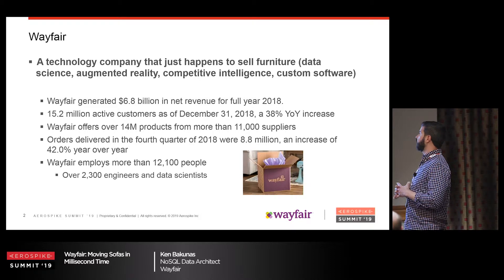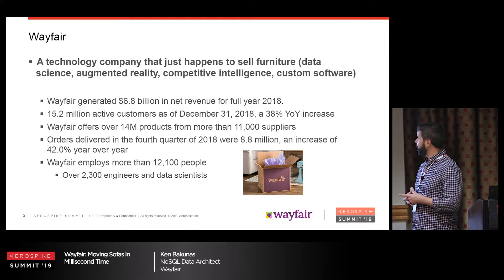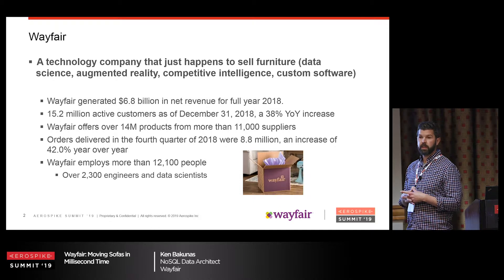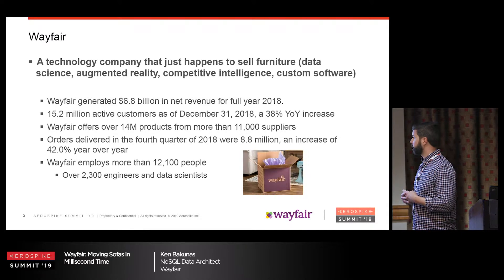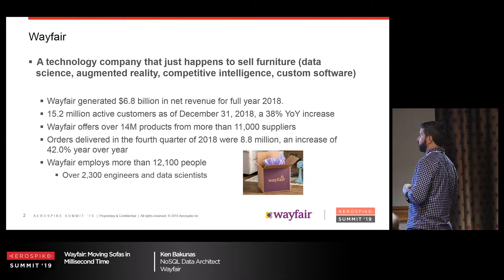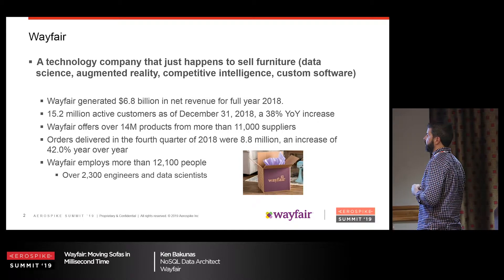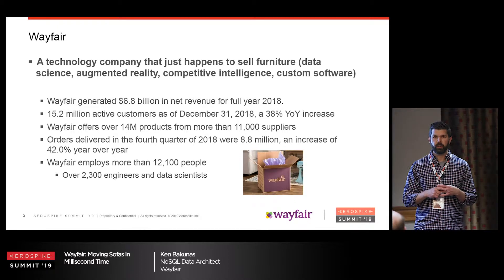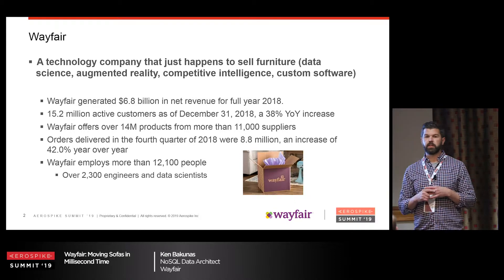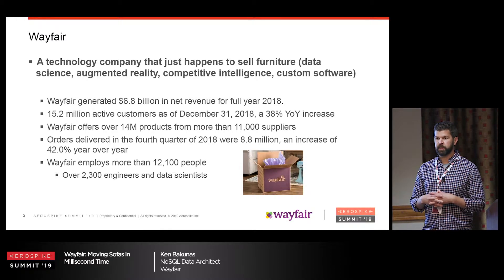We're spread out all over in data science, augmented reality, virtual reality, competitive intelligence. If we don't like a particular software that's out there, we just build our own. Six billion in revenue last year, 14 million products, 12,000 people, and 2,300 of those are engineers. We're actually Boston's biggest tech employer.